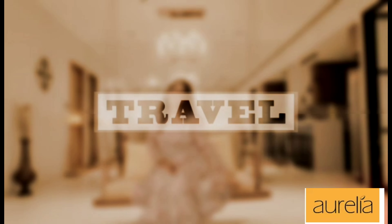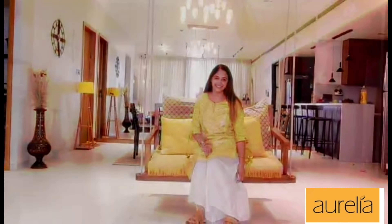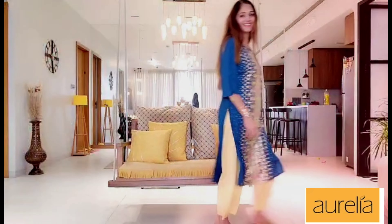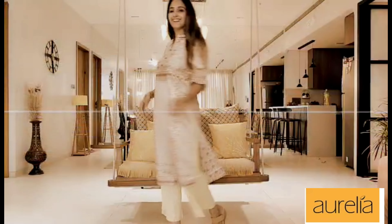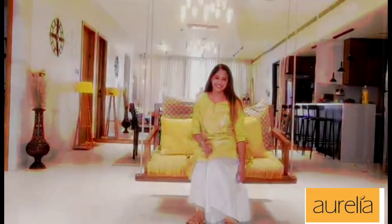Hello everyone, welcome back to my channel. Welcome back to my summer haul video. Today I picked the Aurelia brand — these are all shorts.